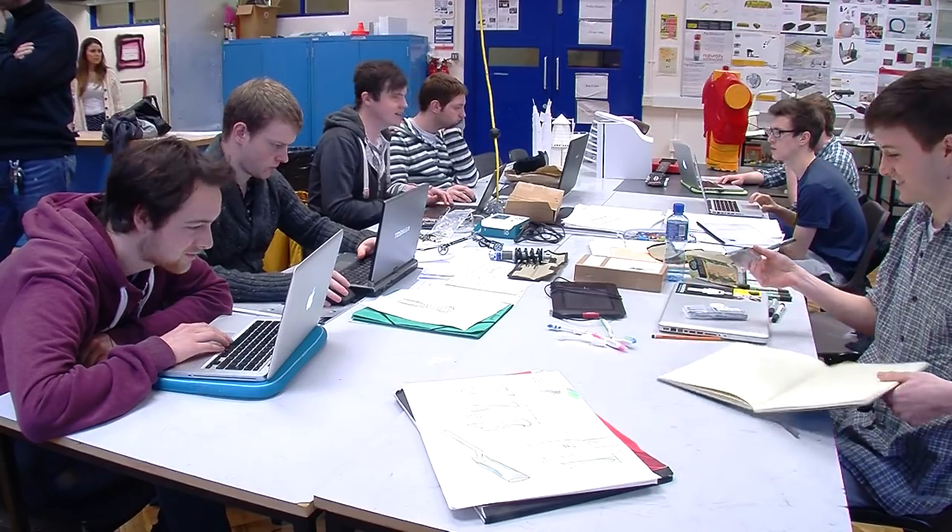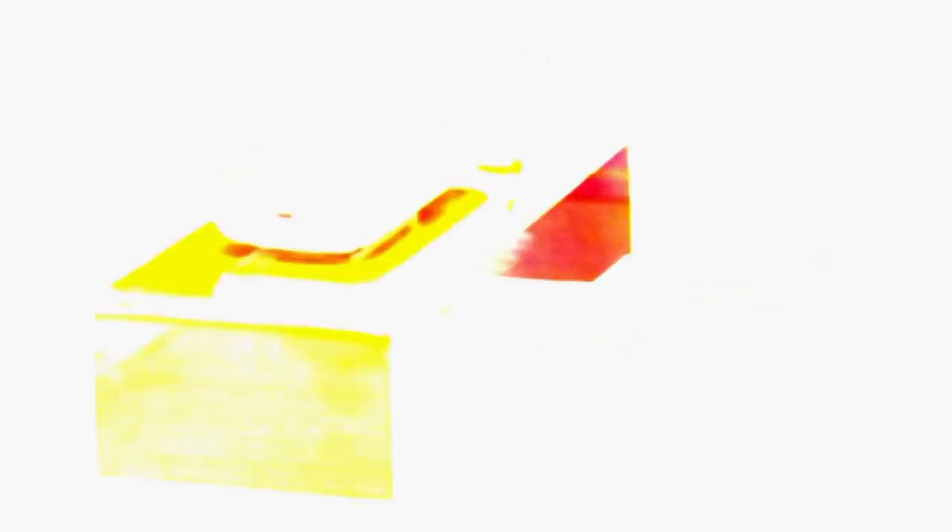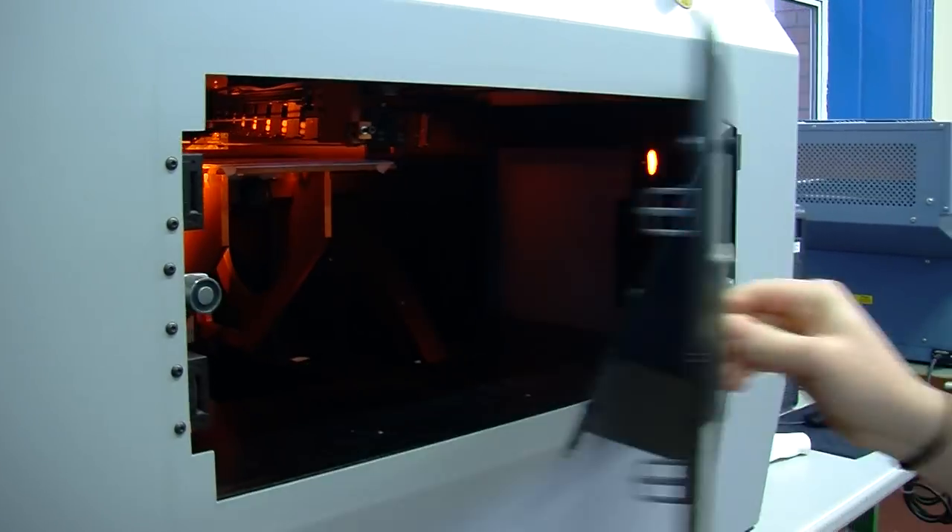What I enjoyed the most about the product design course was the creative side of it — every day you're making something different. My product, OCD-Free, helps people with OCD, specifically a classification known as checkers, who recheck actions they've already completed. The facilities I used to build my prototype included the FDM machine, which is a plastic machine that builds prototypes using layers of plastic.